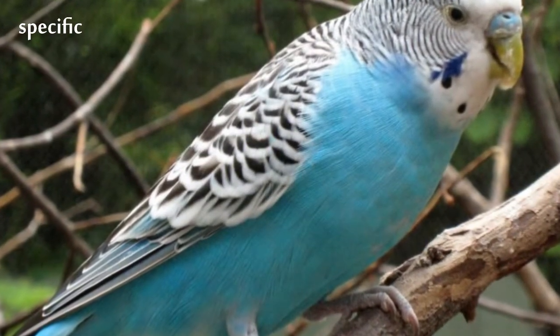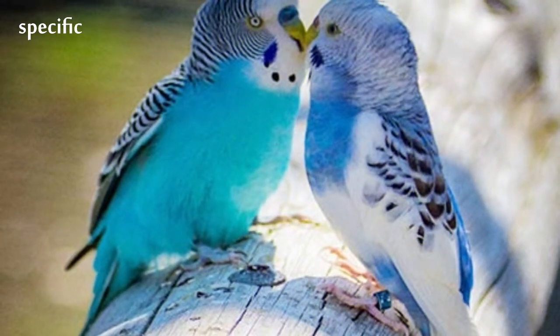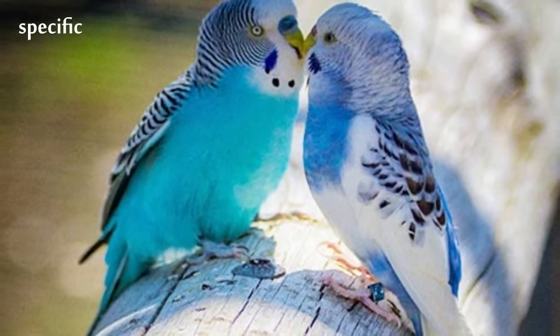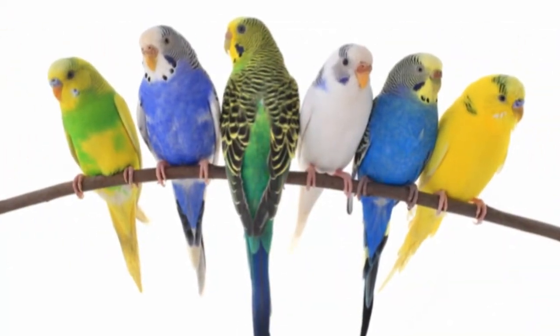Budgies are bred in captivity with coloring of blues, whites, yellows, grays, and even with small crests. Juveniles and chicks are monomorphic, while adults are told apart by their cere coloring and their behavior.